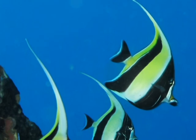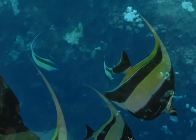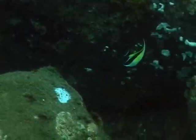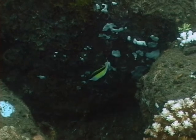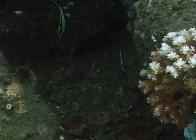It is theorized that their extended dorsal fin helps deter predators, as it gives them the appearance of being bigger than they are. Moorish idols often exist alone or in pairs, but will occasionally form schools from time to time.